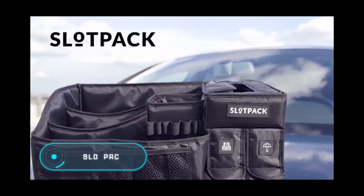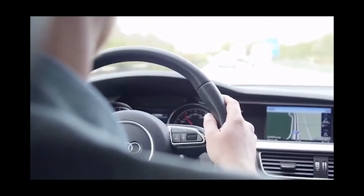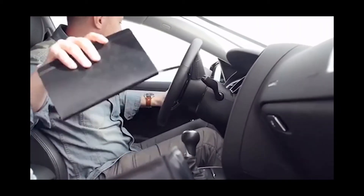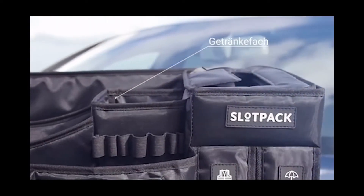Slot Pack, the car organizer, eliminates one of the most frequent causes of accidents: small objects scattered throughout the cabin. Use Slot Pack to carry all the necessary things for the road in one place. It's securely fastened on the passenger seat with the seat belt, ensuring maximum accessibility for the driver.